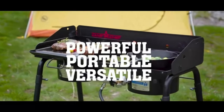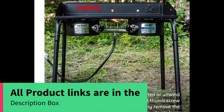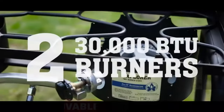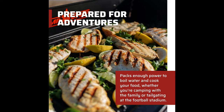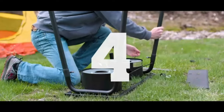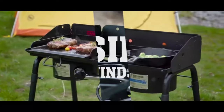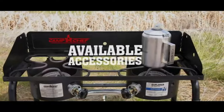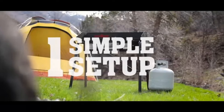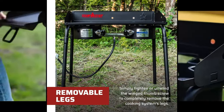When adventure calls, are you prepared to answer? With the Explorer 2 Burner Cooking System, you will be. The durable, versatile unit packs enough power in its 30,000 BTU burners to boil water and cook your food. Whether you're tailgating at the football stadium or camping with the family, portability is no problem with the removable legs, and a three-sided windscreen makes outdoor cooking easy. Being one of Camp Chef's 14 cooking systems, the Explorer is very versatile and can be equipped with many different Camp Chef accessories.